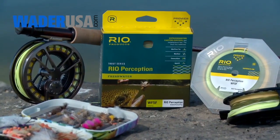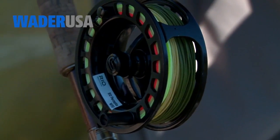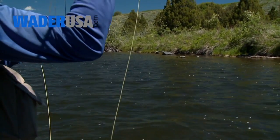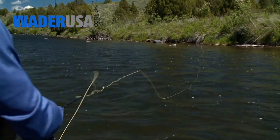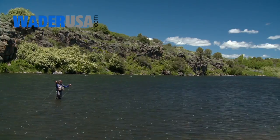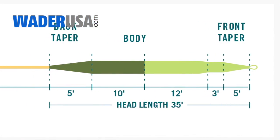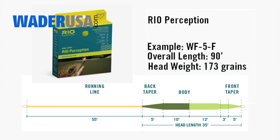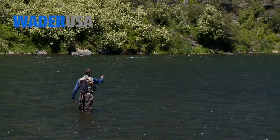The other major difference is that it features a unique tricolor scheme we call Surefire. Surefire improves casting accuracy by making it very easy to gauge exact distances with a quick glance. Apart from these technology differences, the Perception is an easy casting line with a relatively short head of about 35 feet. The line is built at the top end of the AFDM standard for a line size and it is a great all-round fly line design.